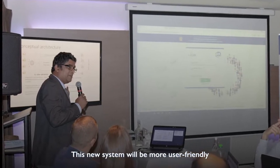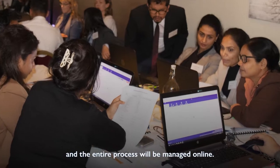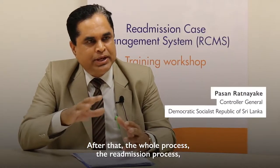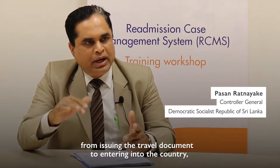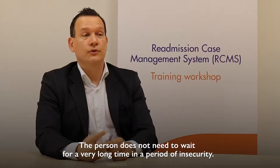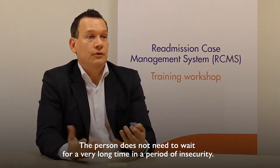This new system will be more user-friendly and the entire process will be managed online. After that, the whole readmission process — from the travel document to entry into the country — will be recorded in our system. The person doesn't need to wait for a very long time in a period of insecurity, so they can return safely and as soon as possible to their family and friends.